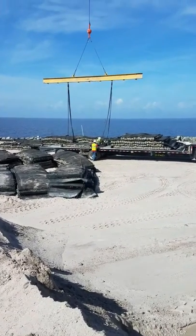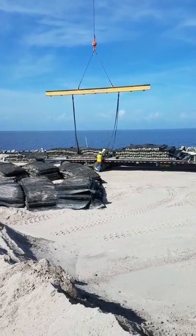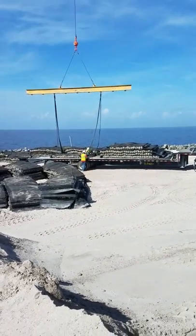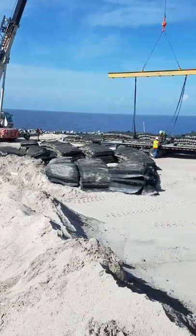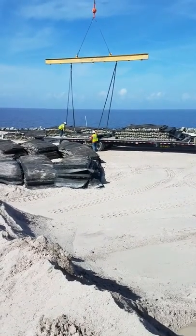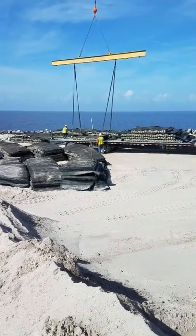I wanted to show the device they created to unload these marine mattresses. It looks like some kind of ivy hanging from the mobile crane. They've got these cylinders that go across, get rigged to the ends of it, and then it gets lifted.